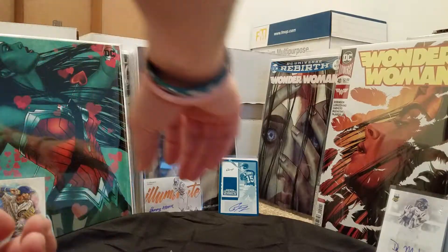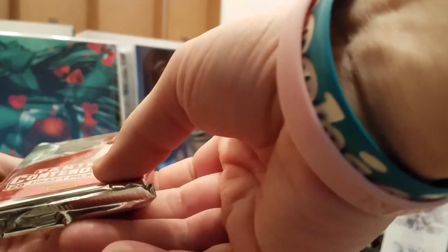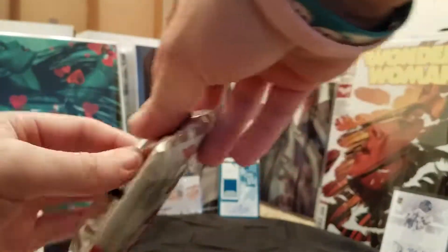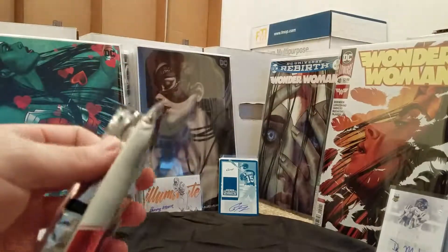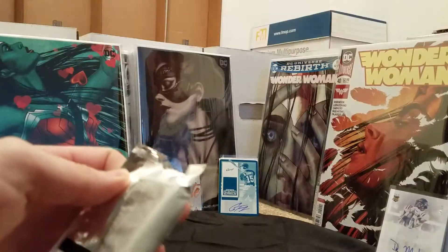Alright, last one. This is a fat pack — 2017 Panini Contender. No matter what happens, that freaking plate is incredible. That was fun.